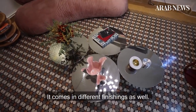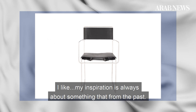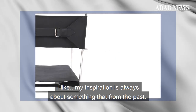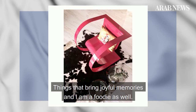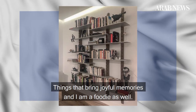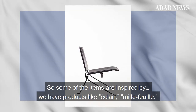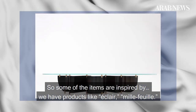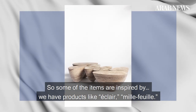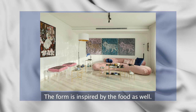My inspirations are always about something from the past — things that bring jovial memories. I'm a foodie as well, so some of the items are inspired by food. We have products like Eclair and Mille-feuille, and the form is inspired by the food as well.